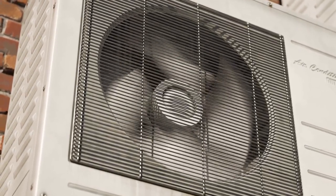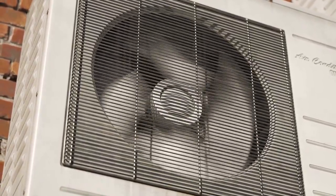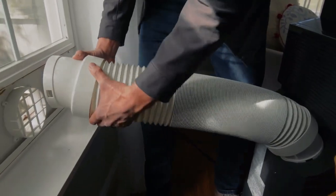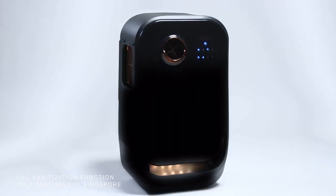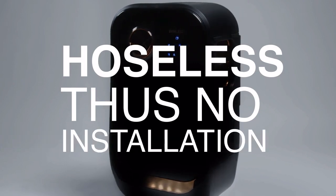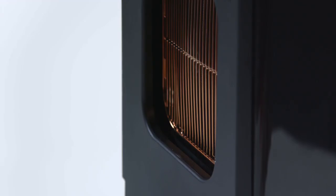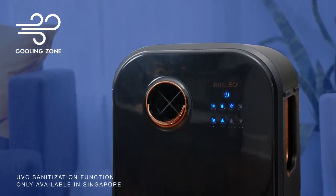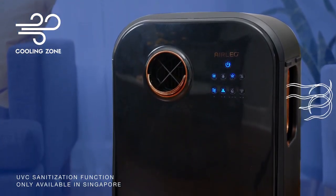Unlike standard air conditioners that take up way too much space and have to vent out a window, or portable AC units that require an extendable exhaust hose to operate, AirLeo is self-contained, hoseless, and requires absolutely no installation. Plus, AirLeo's exhaust doesn't run as hot as other AC units — in fact, it's the world's first mobile air cooling system that produces exhaust near room temperature.